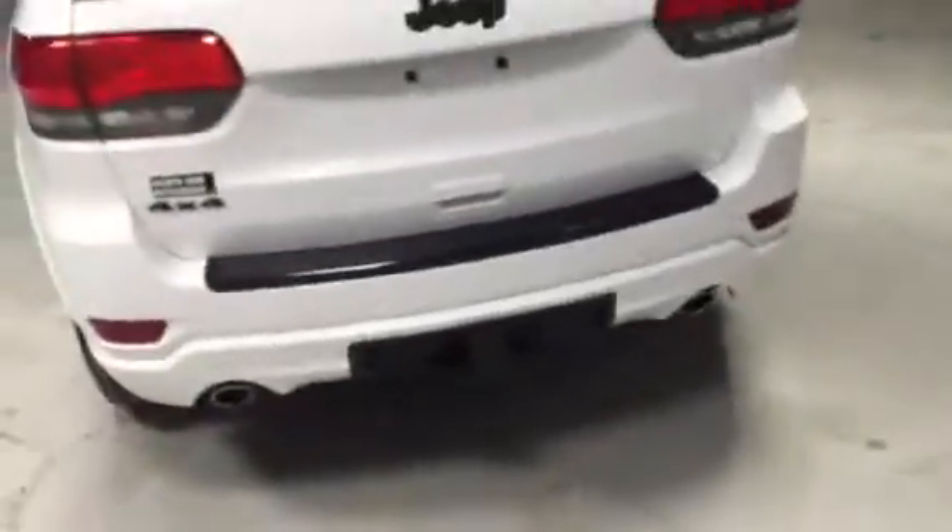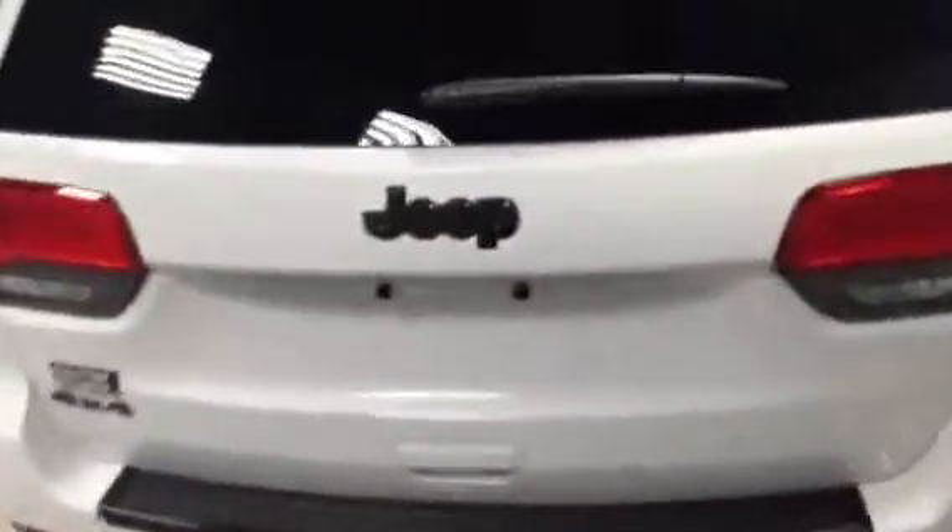Taking a peek in the back here, you've got your trailer hitch as well as dual exhaust and a power liftgate. Again, privacy glass in the back.